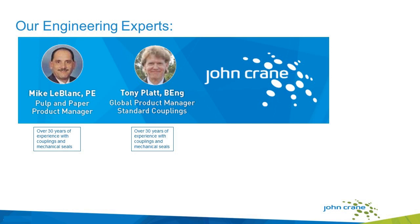We're also excited to have Tony Platt speaking today. Tony is the global product manager for our standard couplings at John Crane, and he also has well over 30 years of experience in couplings and mechanical fields. He started with John Crane as a technical apprentice in our Manchester, England facility, and has worked in various roles including the drawing office, application engineer, power transmission manager, quality health, environmental safety manager, and now global product manager for our standard coupling offering. He holds a bachelor's in engineering.